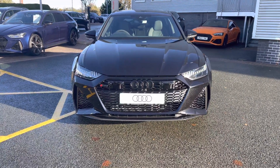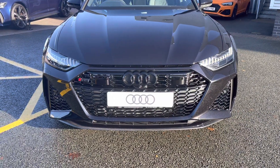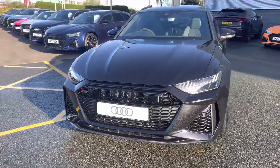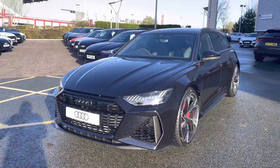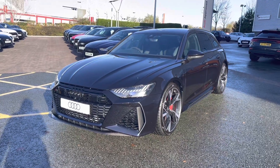This model does feature the 4 litre petrol V8 engine, which has an incredible output of 600 PS. The engine works alongside the Tiptronic automatic gearbox and the Quattro all-wheel drivetrain.